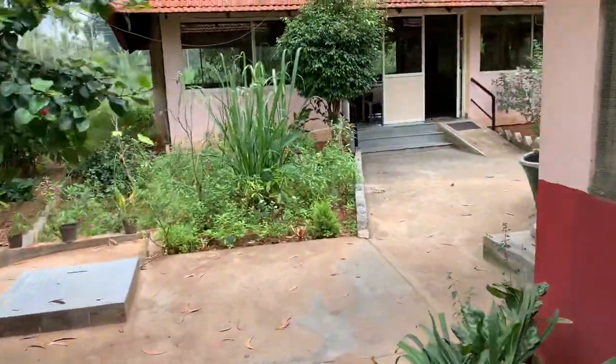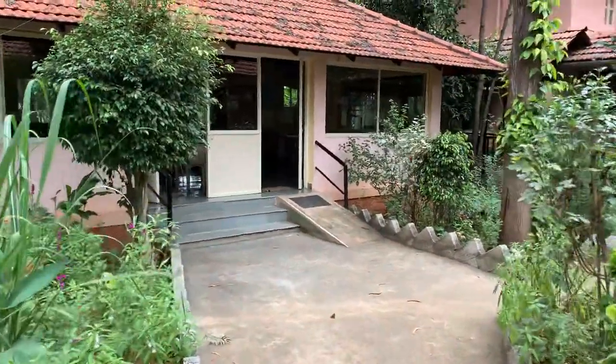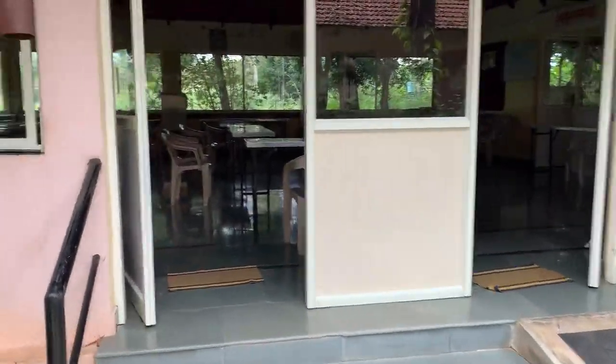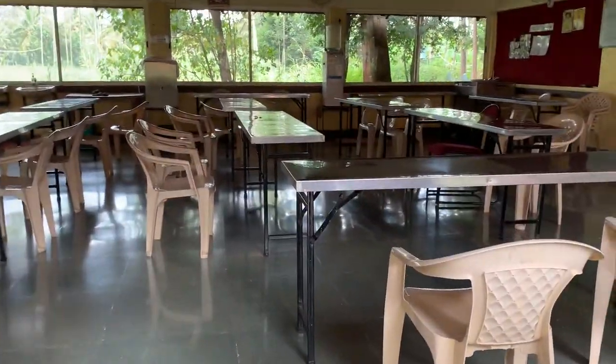Now this is the dining hall. Beautiful dining hall you can see. Nicely accommodations are there. Beautifully built dining hall here.